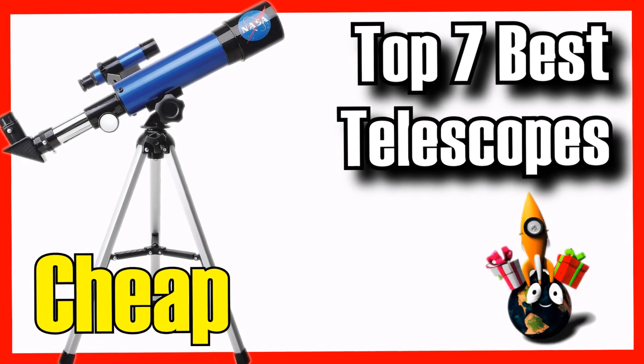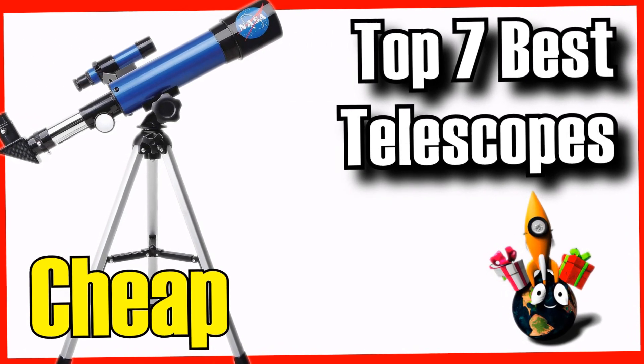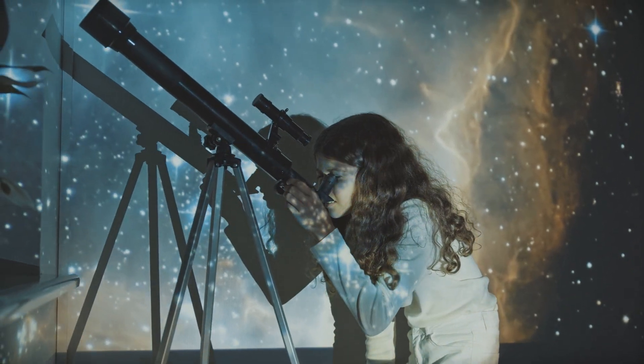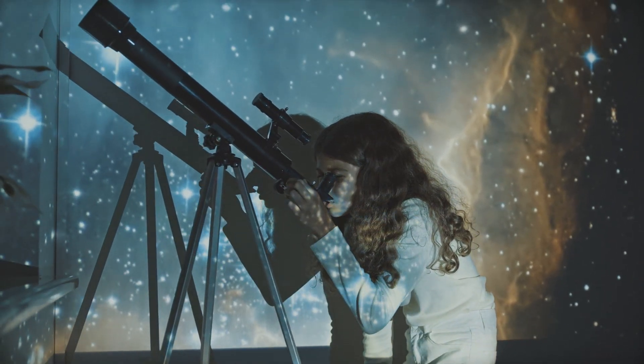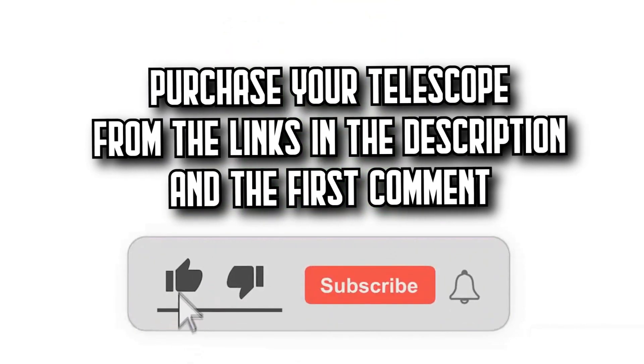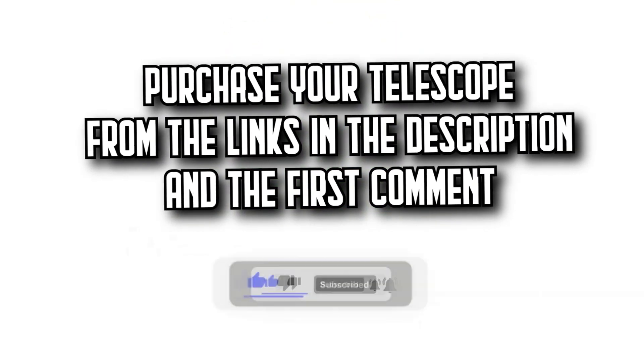Today on DecidaZone, we're going to show you an essential article for all stargazing enthusiasts. We're going to show you the 7 best telescopes on Amazon, with incredible quality-price ratios. You'll find all the purchase links in the description and the first comment. Let's get started.